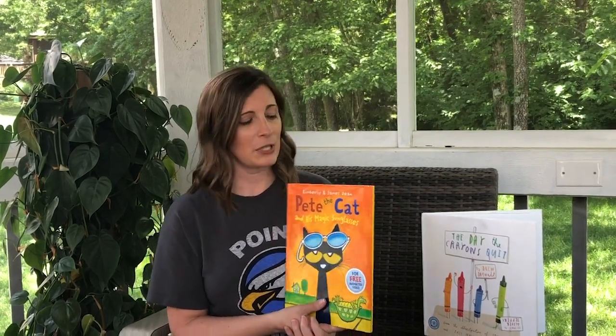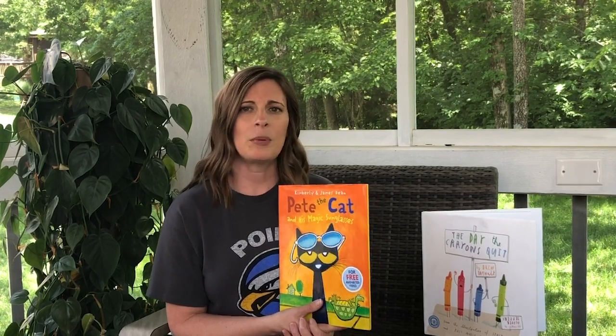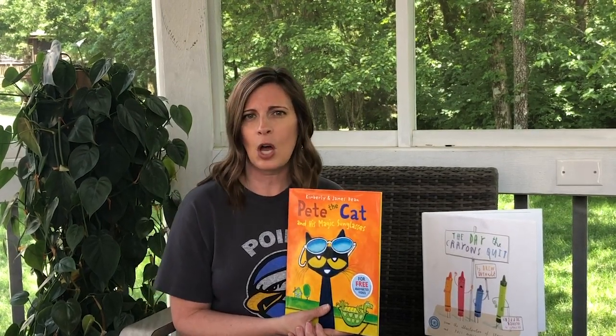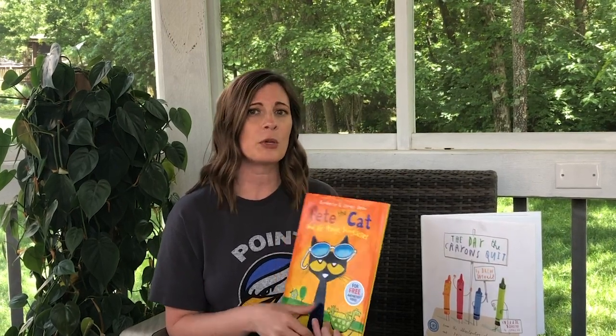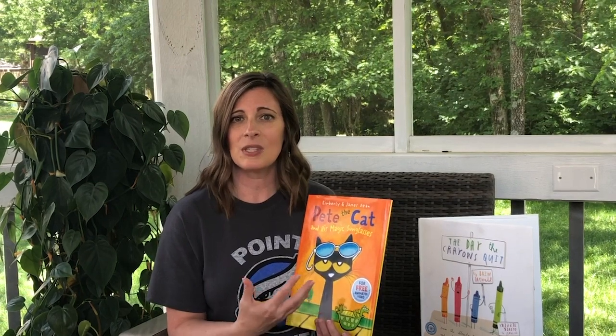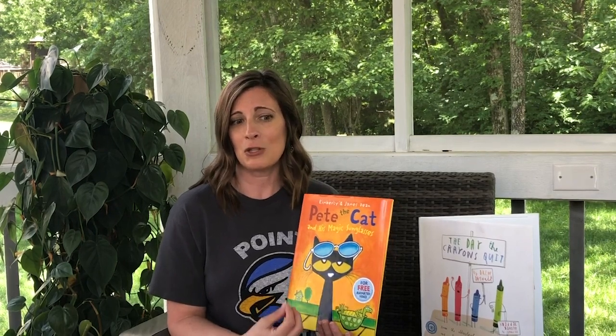You want to encourage your child to participate in the story. So many picture books have repeated phrases, familiar songs, the same patterns throughout the story, and you want to allow your child to participate in those. So if every other page has the same sentence on it, maybe you'll get to the point where your child is saying that same sentence, and that helps keep them engaged in the story as well.